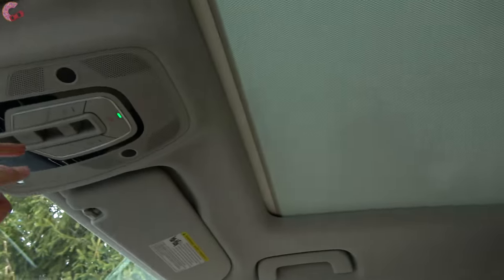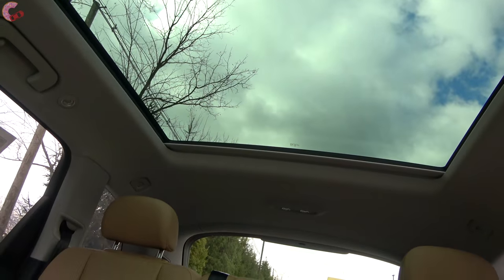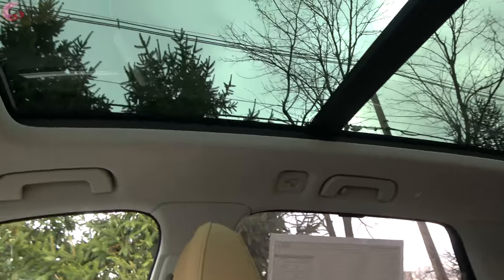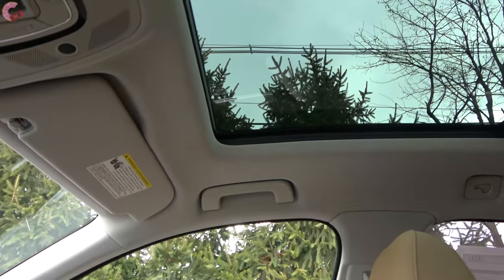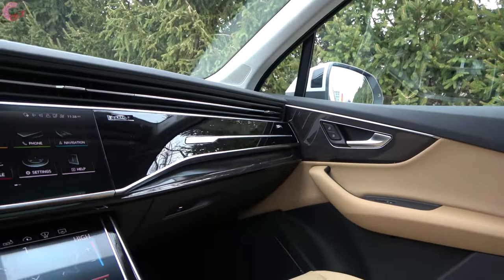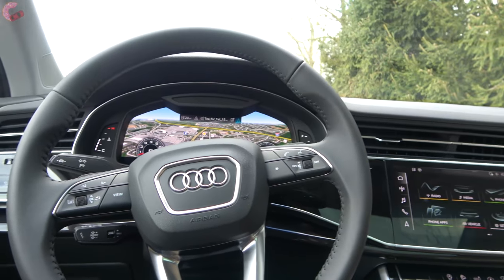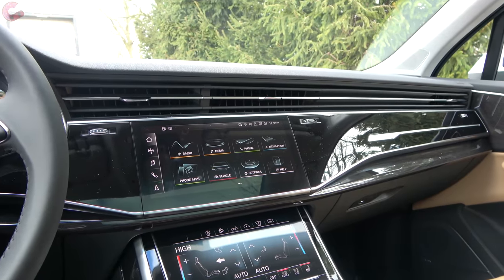One of the nice standard features across the entire Q7 lineup is a panoramic moonroof. It does go back past the second row, and the front portion does open — though it's very cold outside so we won't be doing that. That concludes the front part of the cabin, so now let's see what changes Audi has thrown in for the rear seats.